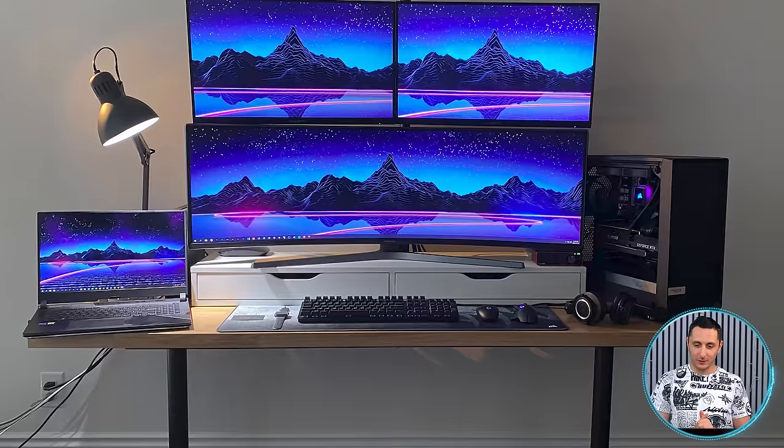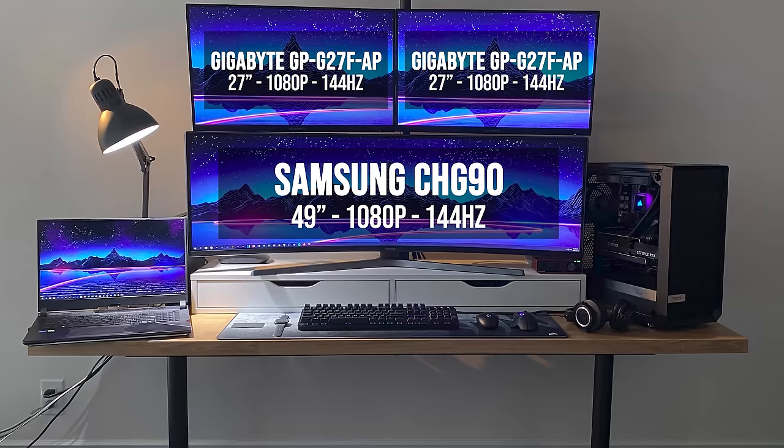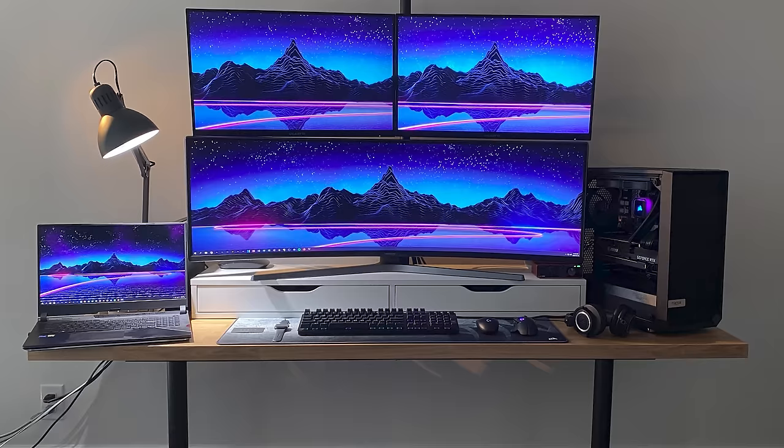The monitor layout, however, is awesome. I have no complaints with that. This is the best way to do a triple monitor setup with the primary being a 49-inch super ultrawide. The only thing I would have done differently was go with a larger desk and replace the Alex add-on unit with an actual monitor riser like this one from Amazon.